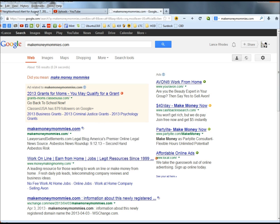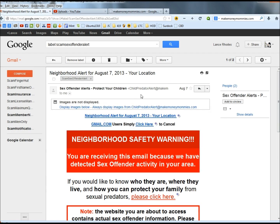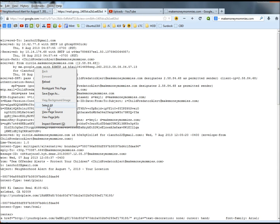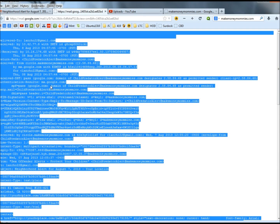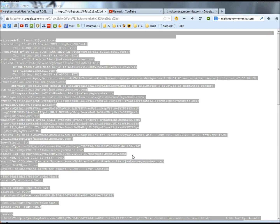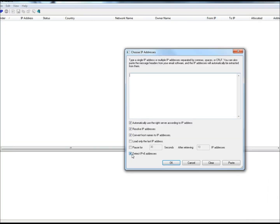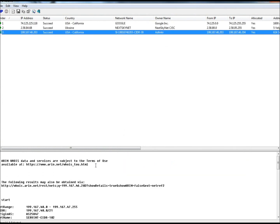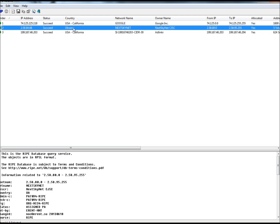I'm going to go back to the email, go to this drop-down arrow, and click on show original. Right click, select all, right click again, copy. I'm going to open IPNetInfo and paste what I just copied into the box and click OK. So it started in California at the Google server, went to Ukraine, and then back to California. And the Ukraine entry is your big heads up.